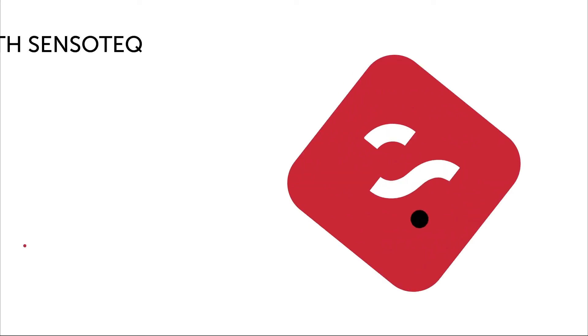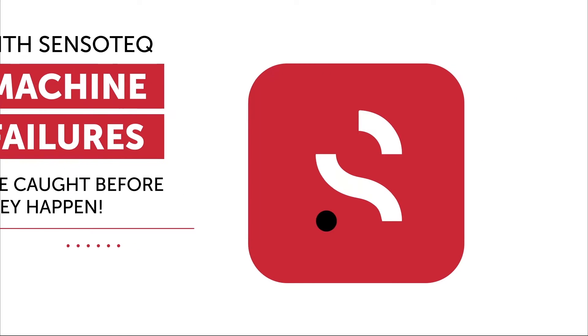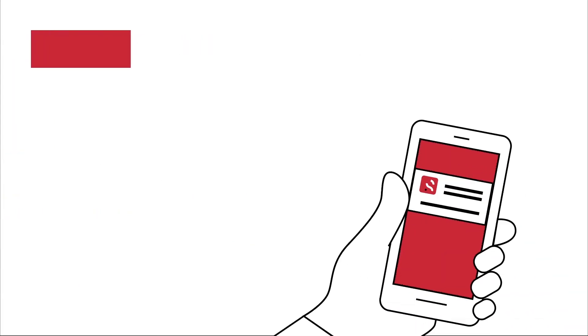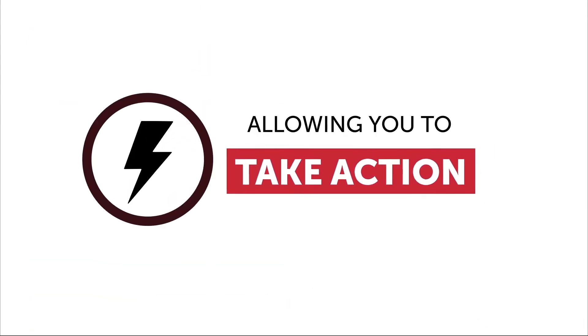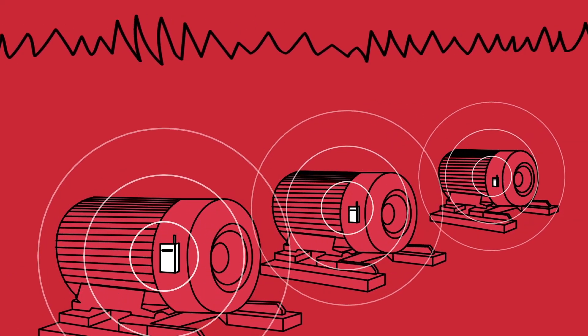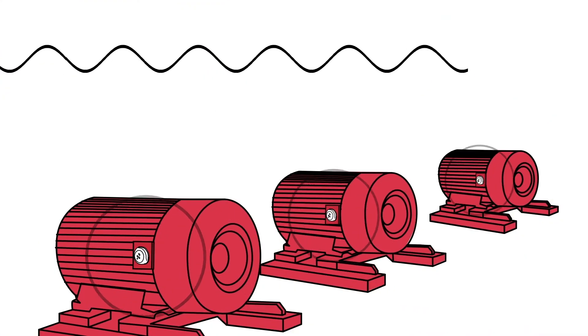With Sensor Tech, machine failures are caught before they happen. When a warning sign is detected, an alert is received no matter where you are in the world, allowing you to take action. Avoid congested 2.4 gigahertz networks and take control.